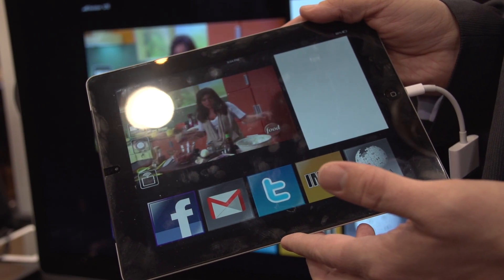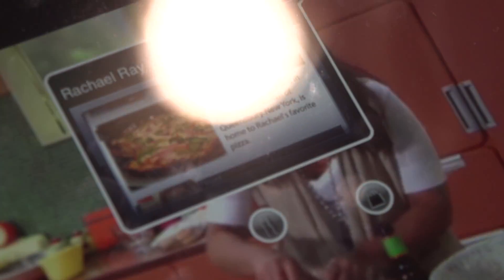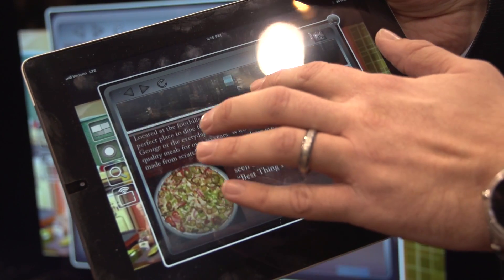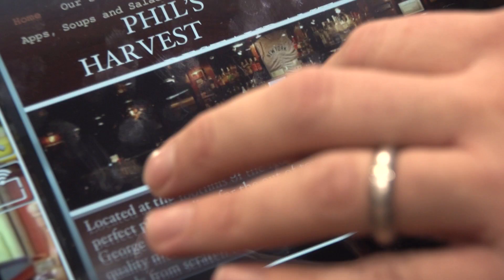We've also built out what we call our Hotspot technology, which actually enables you to view information about the objects in the video — and learn more about, for example, Rachel Ray. Everybody knows Rachel Ray and her background, but did you know her hometown is Queensbury, New York and her favorite restaurant is Phil's Harvest Pizza? Any object in here you can comment on, socialize around, share with your friends, and really get deeply immersed in the overall platform.